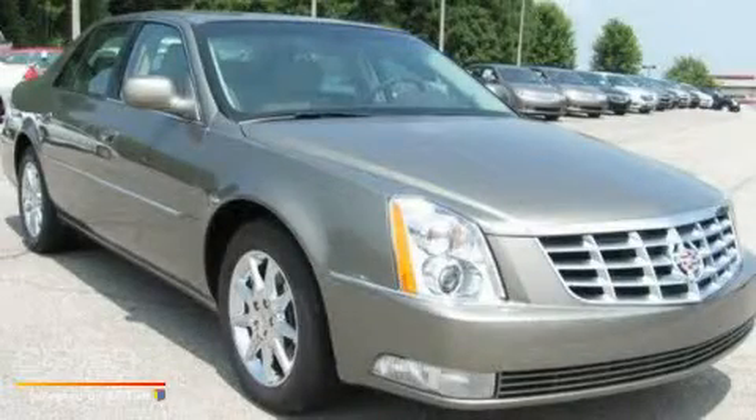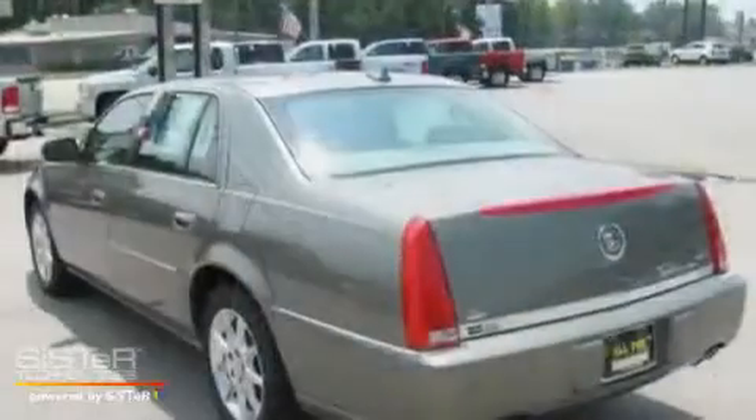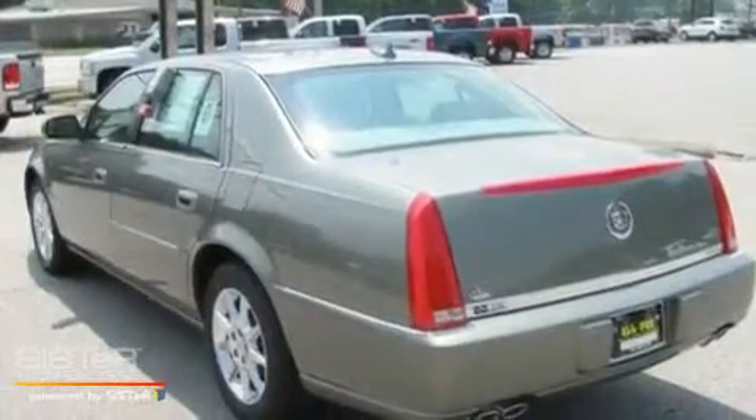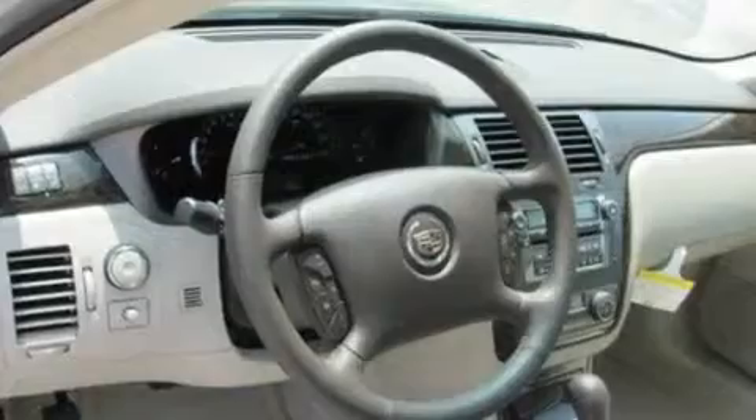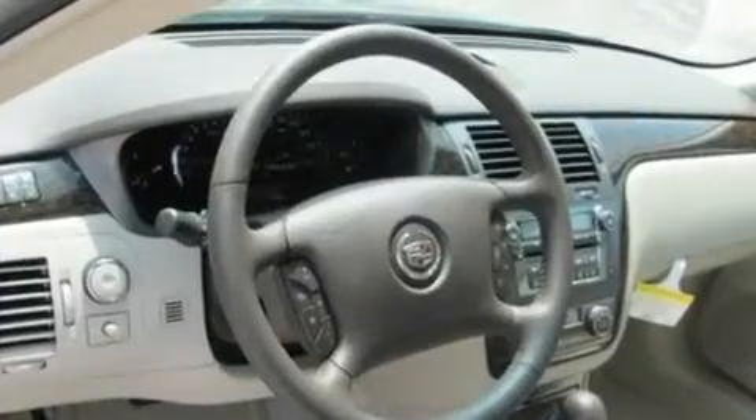This is a brand-new 2011 Cadillac DTS, a drive in shape that provides endless luxury. It features a 4.6-liter 8-cylinder engine and a 4-speed automatic transmission.